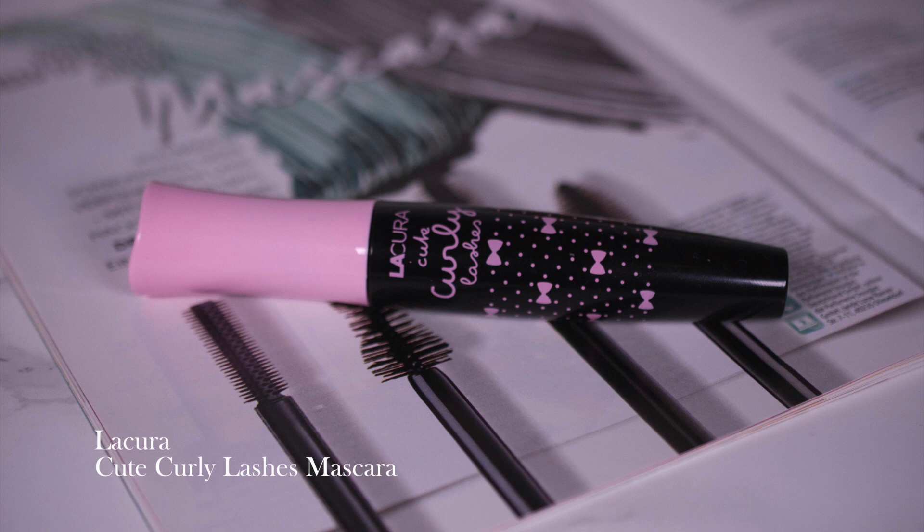And that's actually all the skincare I've finished, so let's move on to makeup. It's kind of repetitive because I have two mascaras. This one is by La Cura, which is Ali's own brand — Cute Curly Lashes. I like it, but it dried down pretty quickly. After two months it is no longer delivering the effects it had in the beginning.